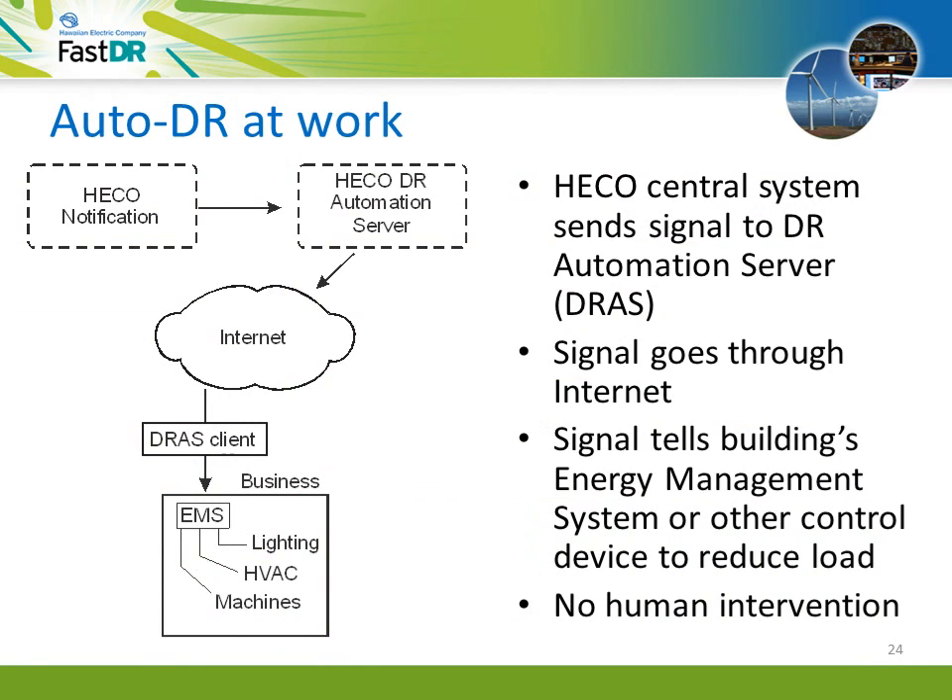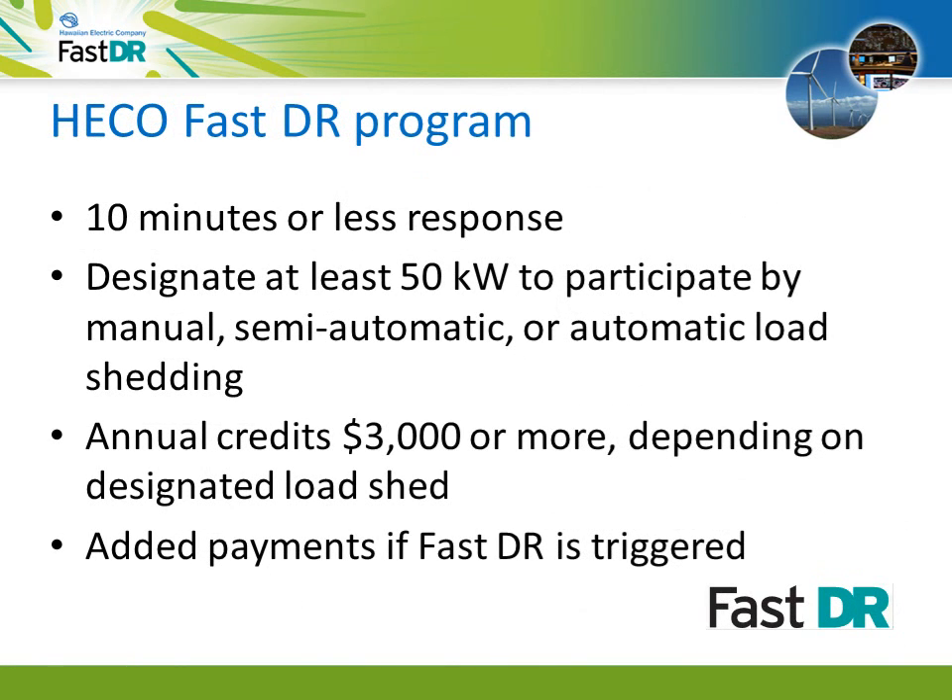Here's how auto DR works. Hawaiian Electric's central system operator initiates a DR event by triggering a control signal in a system called Demand Response Automation Server, or DRAWS. The signal goes over the internet to a gateway at each specific facility. The DRAWS client then conveys the message to the building's energy management system, which initiates load reduction strategies. FastDR means the load shed occurs within 10 minutes. To participate in FastDR, a business or facility must be able to designate at least 50 kilowatts of load that can be shut off or shed manually, semi-automatically, or by auto DR. Annual credit starts at $3,000 and can be as much as tens of thousands of dollars for more load shed.